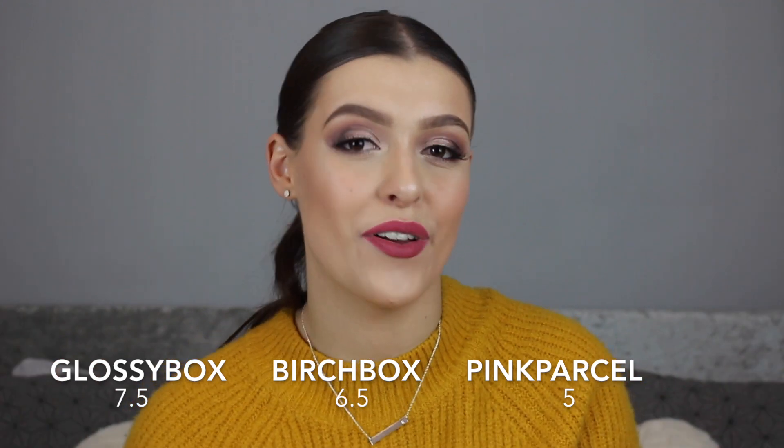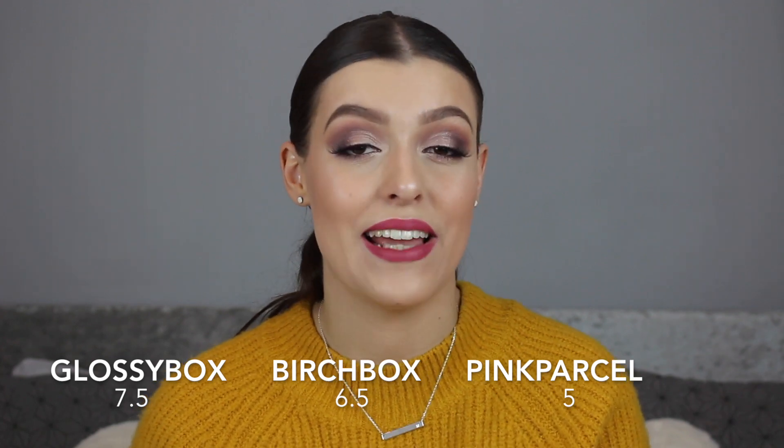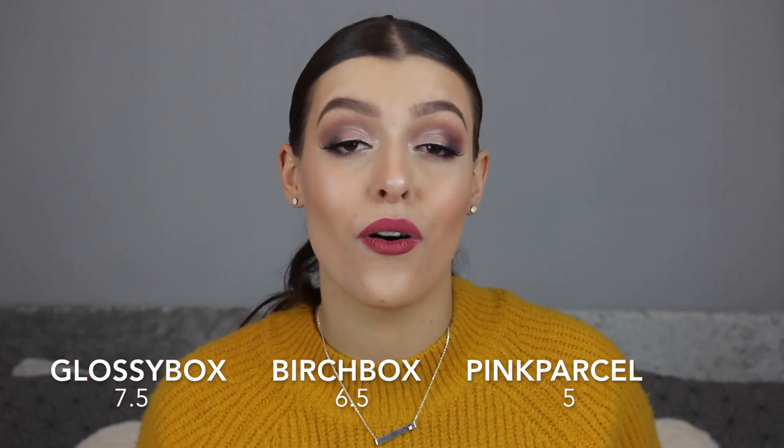So who wins? Drum roll time. Glossybox and Birchbox come in first place together — they're both amazing boxes this month. Glossybox takes first place with 7.5 points, Birchbox second with 6.5 points, and Pink Parcel in last place with 5 points. Really really close — that half point distinguishes how close these boxes are in quality. I hope you've enjoyed today's video and had a really good January. I still really love receiving these boxes — it's like a birthday present every single month. If you get any of these boxes, pop down below what you got — I'm really nosy! Please give me a thumbs up, hit subscribe, and I'll see you in my next one.